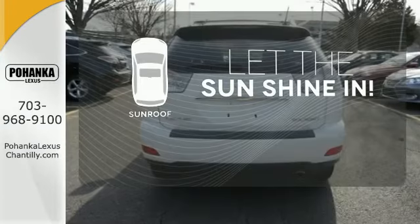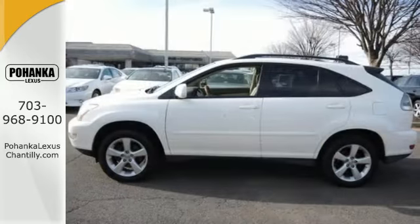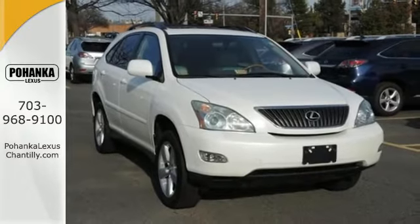Let the sunshine and the fresh air in with the sunroof. This versatile RX 330 offers the best of all worlds with its silky smooth ride, spacious interior, and unsurpassed refinement.